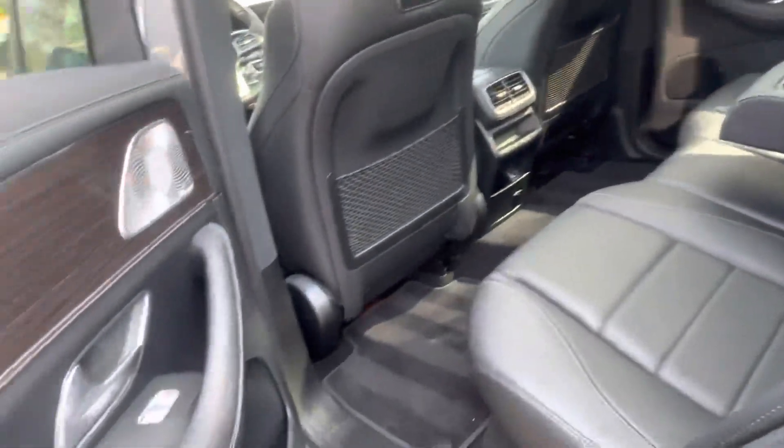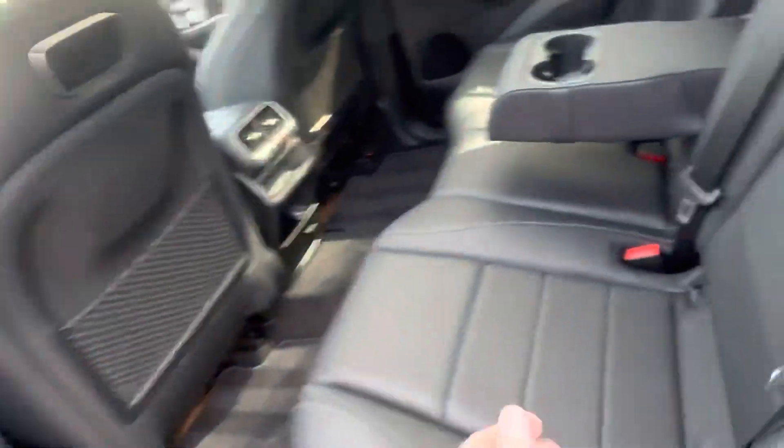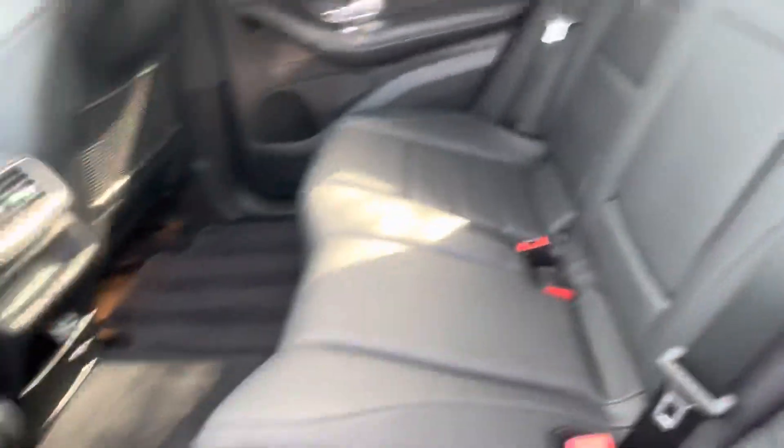Really good looking car. It has the illuminated running boards. It looks spectacular — I mean, looks like no one's even sat back here.